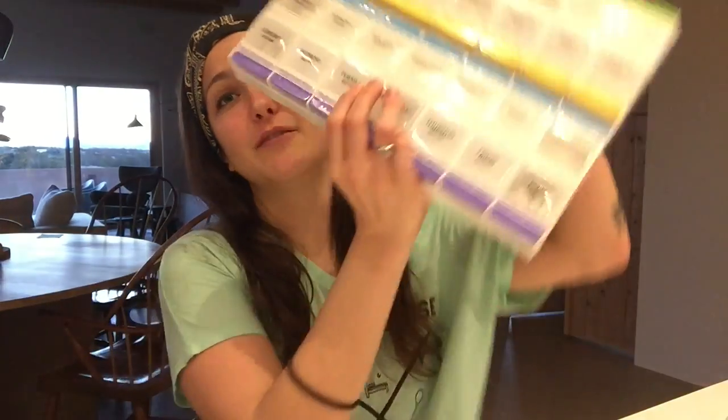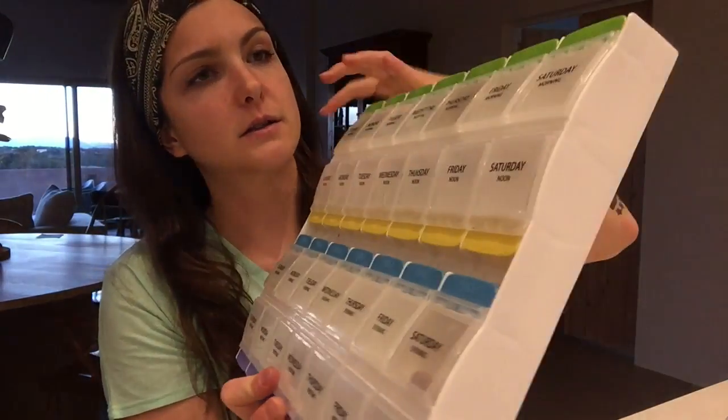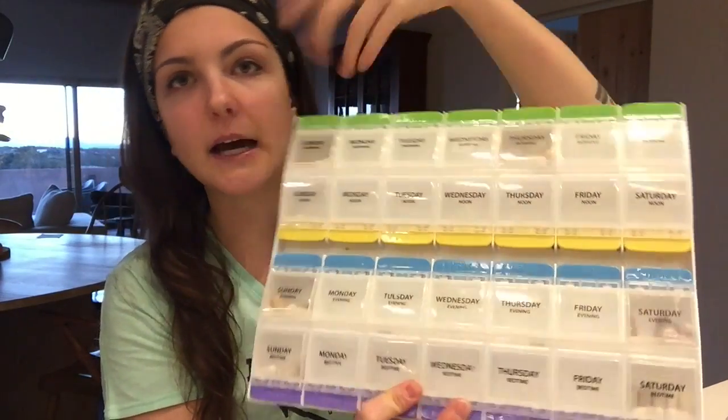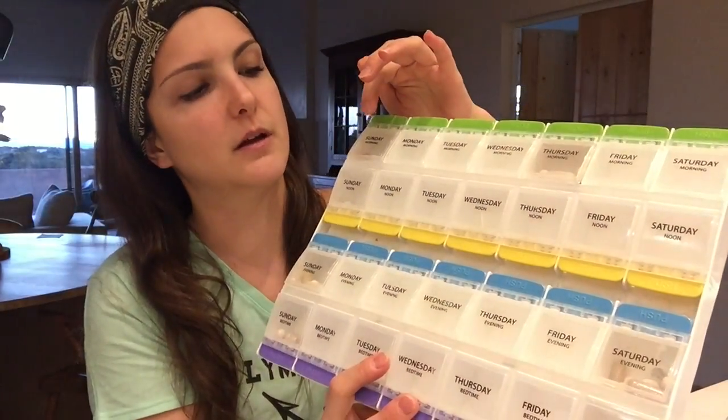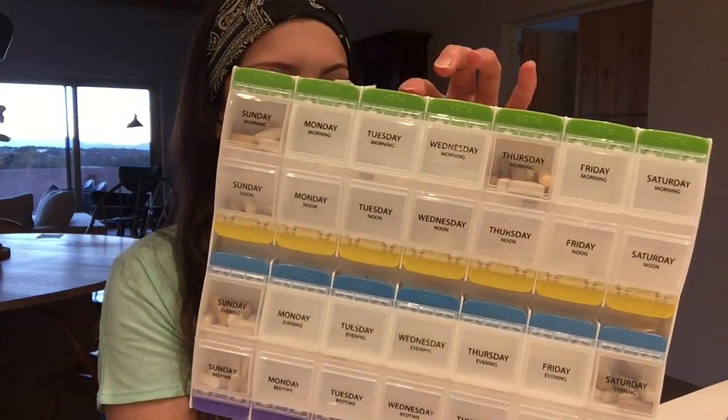My second tip is to get yourself a huge pill organizer. This one has seven days of the week with morning, noon, evening, and bedtime slots. My roommate in college got me this one — probably because my pills were everywhere. It's been a lifesaver and I've used it ever since. I'm not exactly sure where she got this one, so I'll look online and link some good pill organizers below so you guys don't have to do the work.